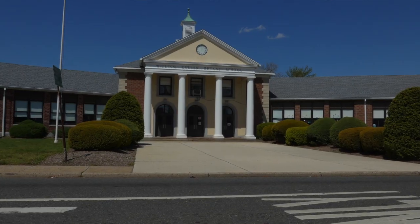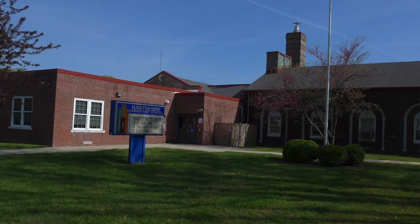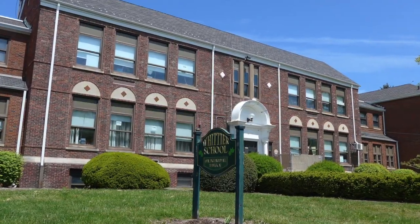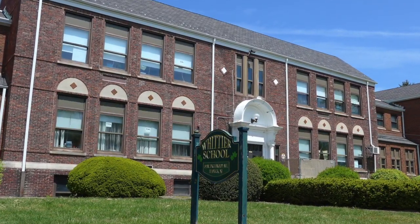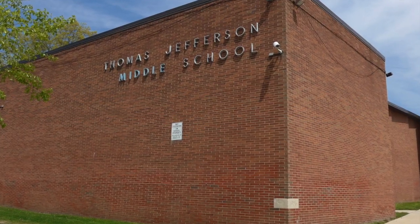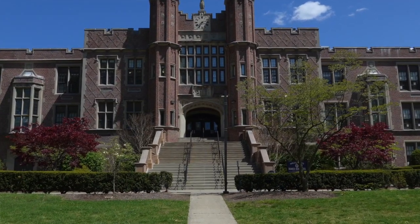There are seven public schools. Bryant Elementary School is for Pre-K and Kindergarten. Hawthorne, Lowell, and Whittier Elementary Schools serve grades 1–4. Benjamin Franklin and Thomas Jefferson Middle Schools serve grades 5–8. Teaneck High School serves grades 9–12. There is also a charter school that serves grades K–8.